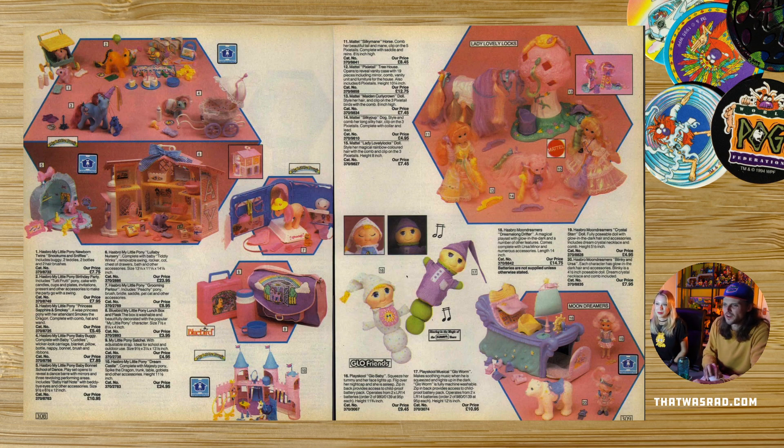Do you remember these Glow Friends? Yeah, they lit up. I loved stuff that glowed in the dark, and I don't know why ponies didn't glow in the dark — they should have done. More things should have glowed in the dark. Everything should have glowed in the dark. If Barbie glowed in the dark, I'd have been into her.